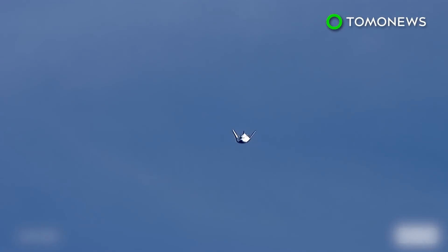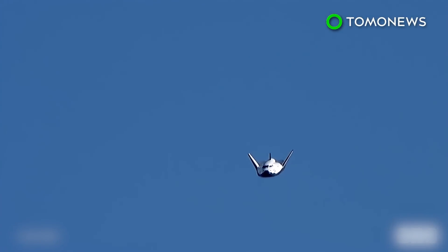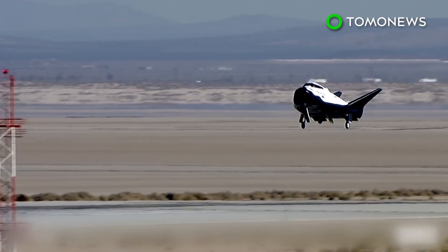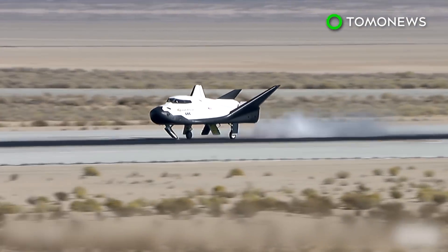8,000 feet. Copy 8,000. PTIs are active. End of PTIs. Copy, PTIs are active. End of PTIs. 400 feet. Copy, 400. Planet gear. Copy, gear deploy. Good gear deploy. 5 feet. Touchdown.